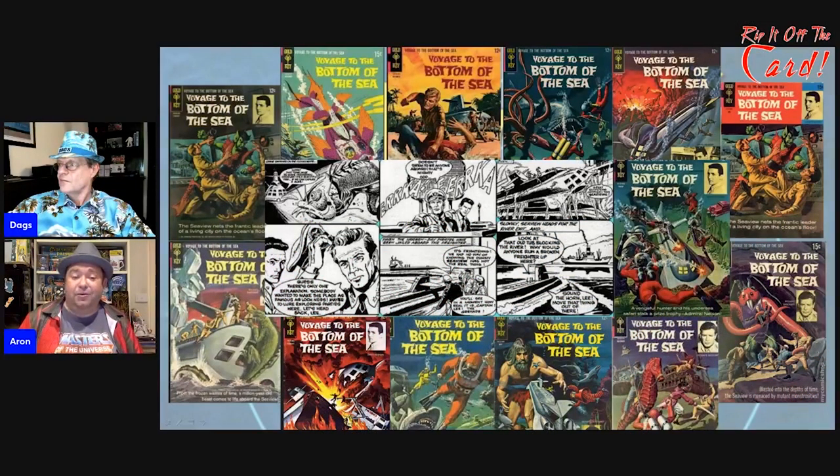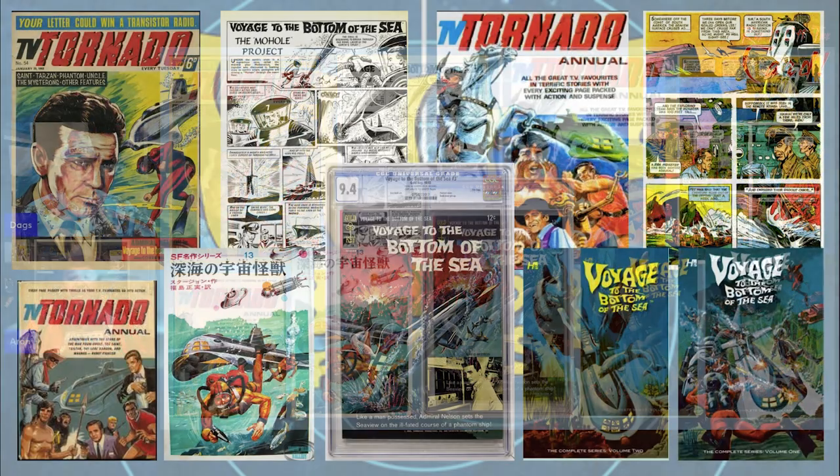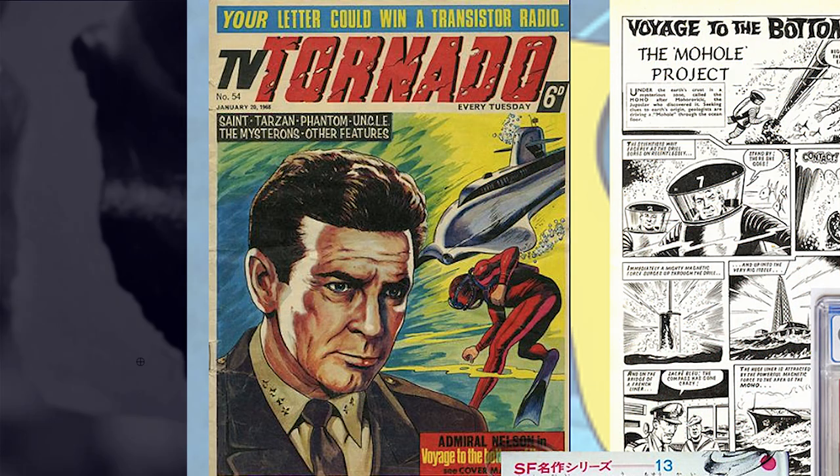If you pick them up they are still quite stunning and you can find them for reasonable prices. The show was popular enough that it had comics all over the world — TV-21 is the English version and they had a regular Voyage to the Bottom of the Sea page. It wasn't like the full comic of the US version, and then there are TV Tornado Annuals, which is a British annual that also included Voyage to the Bottom of the Sea.